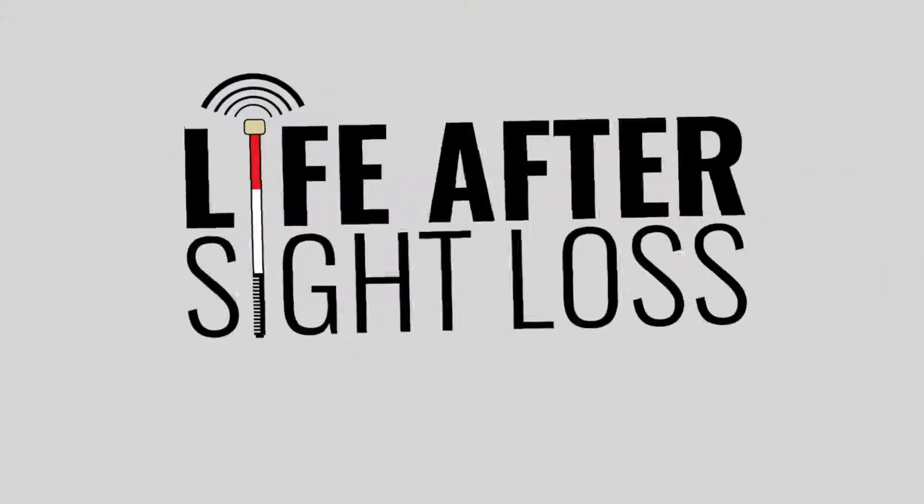On today's edition of Life After Sight Loss TV, we've got some tips on setting up your workspace. What's up VIPs? Derek here, back with another edition of Life After Sight Loss TV, where it's all about helping you discover life after sight loss. On this channel, we do product reviews, life advice, encouragement, how-tos, and so much more. So if that sounds good to you, consider smashing that subscribe button so you don't miss another single video.